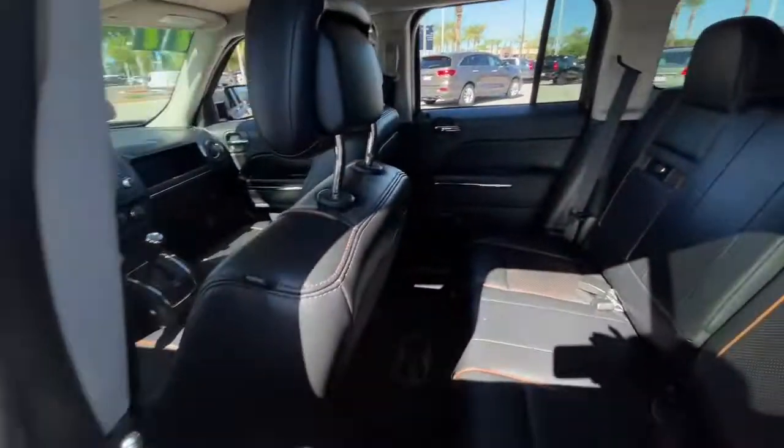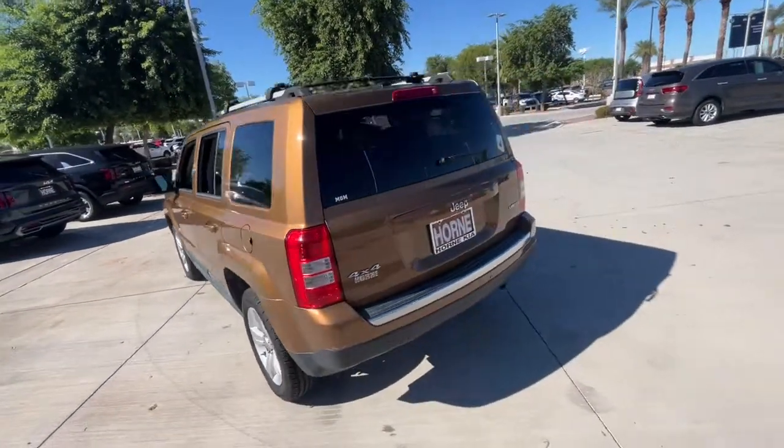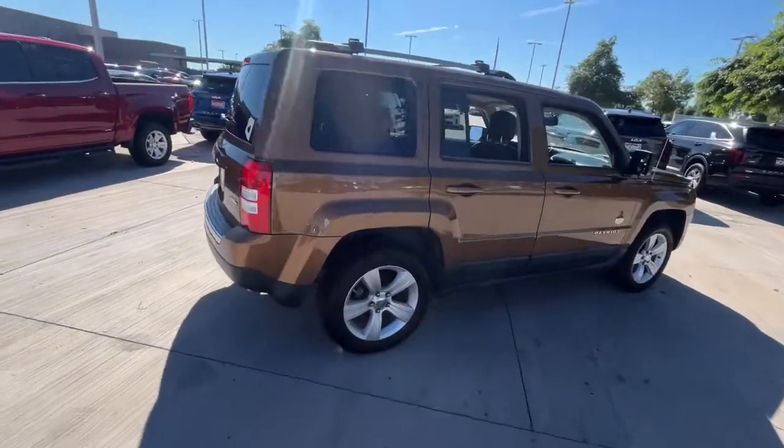These are just some of the great options this vehicle comes with: keyless entry, sun/moonroof, satellite radio, heated mirrors, four-wheel drive, fog lamps, steering wheel audio controls, alarm, heated front seat, and electronic stability control.